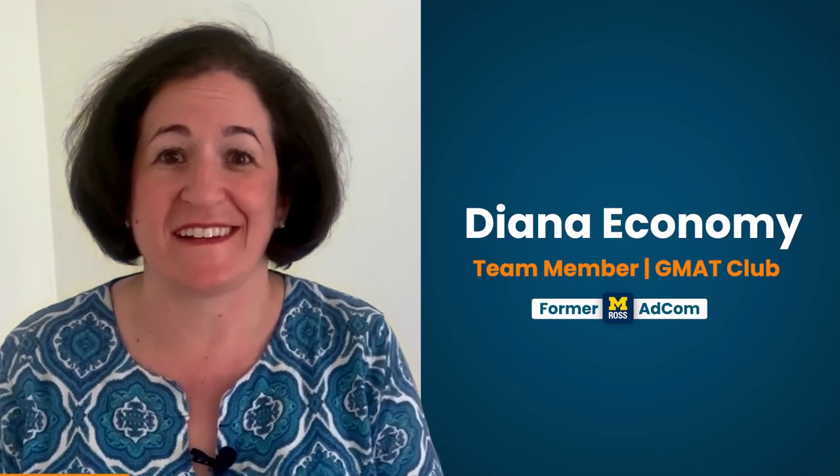Hi everyone, my name is Diana Economy. I work with GMAT Club to connect you to schools and to connect schools to you.